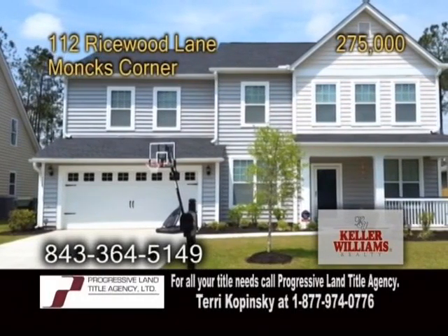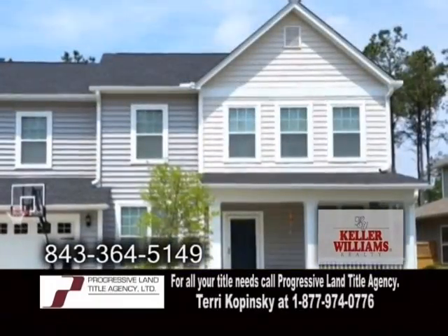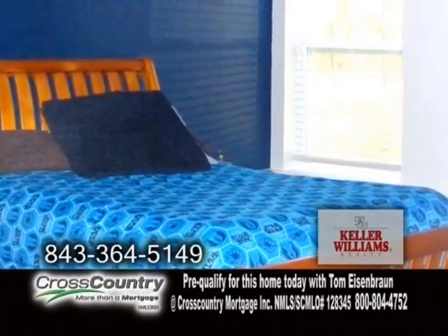A two-story home in Monk's Corner. This 3,000-square-foot home is located in the beautiful Fox Bank Plantation. The open floor plan includes five spacious bedrooms and three full baths.